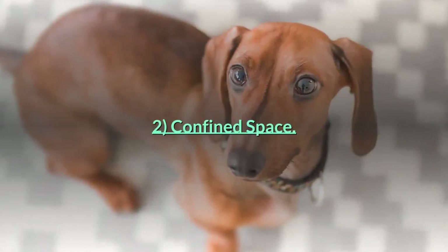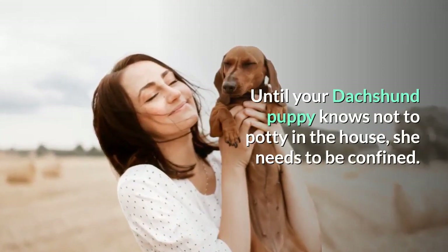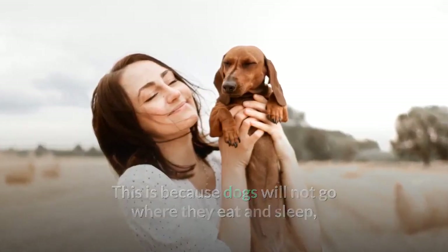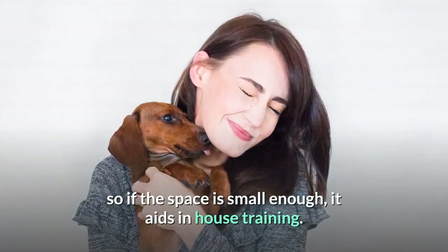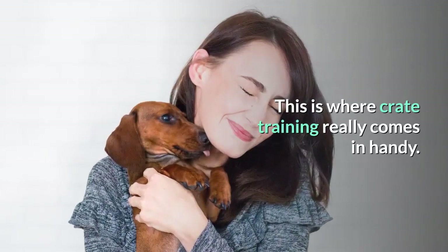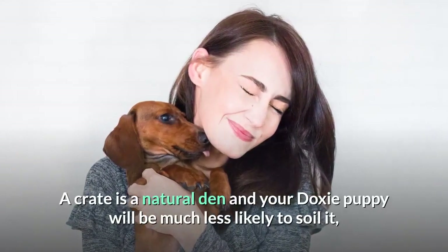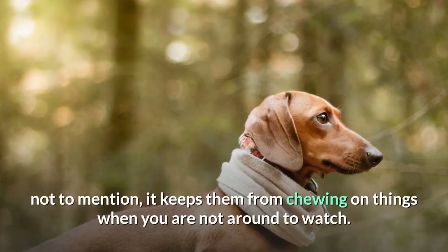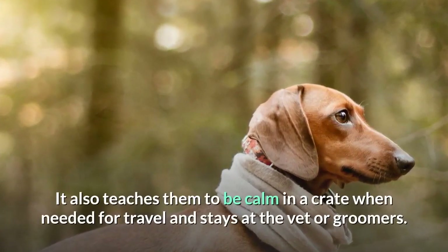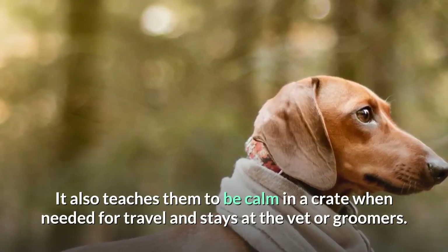Tip 2: Confined space. Until your dachshund puppy knows not to potty in the house, she needs to be confined. Dogs will not go where they eat and sleep, so if the space is small enough, it aids in house training. This is where crate training really comes in handy. A crate is a natural den and your doxy puppy will be much less likely to soil it. Not to mention, it keeps them from chewing on things when you are not around to watch, and it teaches them to be calm in a crate for travel and stays at the vet or groomers.